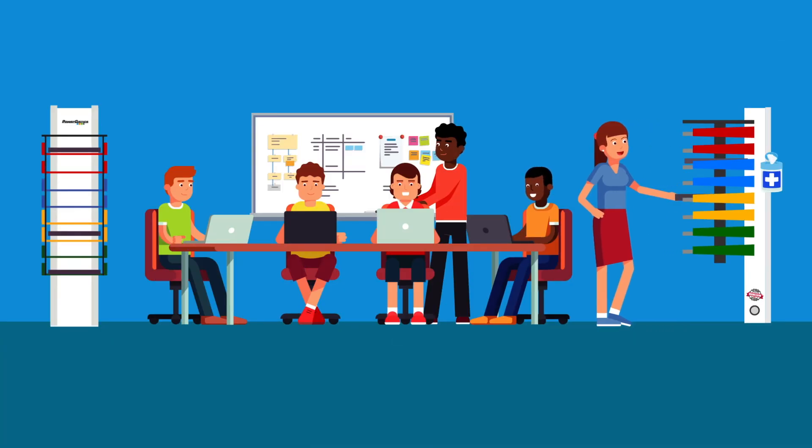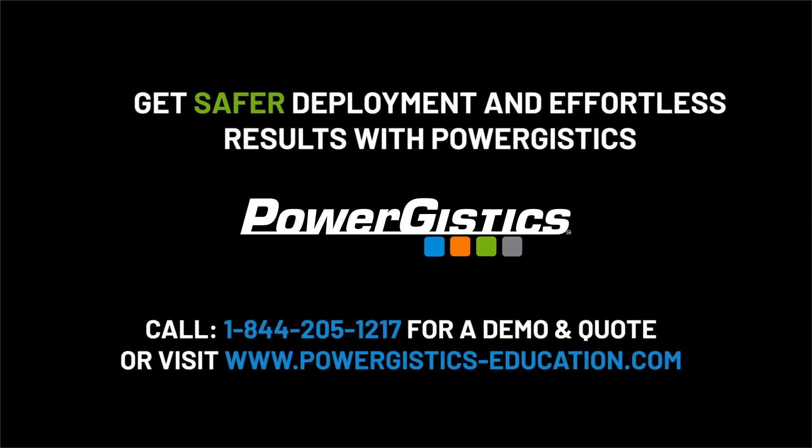Prepare your classrooms for the new frontier with PowerGistics Towers for Education. Get safer deployment and effortless results with PowerGistics. Get in touch today for a demo and a quote.